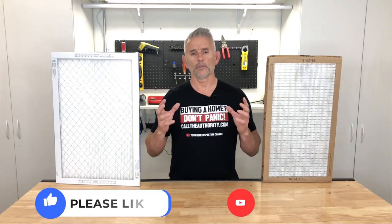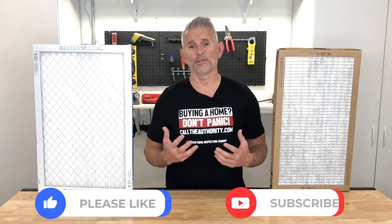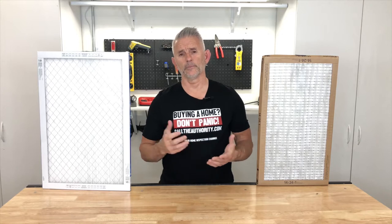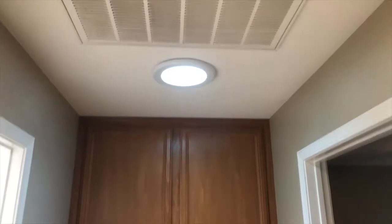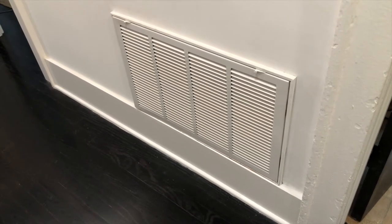Most people do not change their filters for a lot of different reasons — most homeowners don't, even though they have a filter. So where is your filter located? The simplest way to find that is to locate your thermostat where you turn on your heating and cooling. Typically you'll find the filter not too far from that area, so check the ceiling above or maybe the wall.